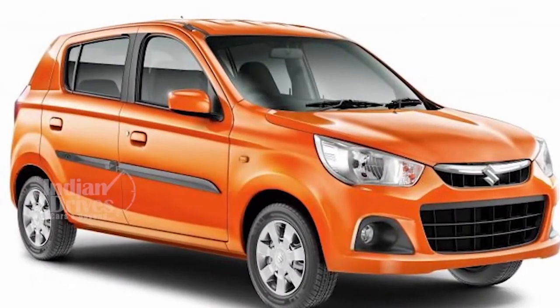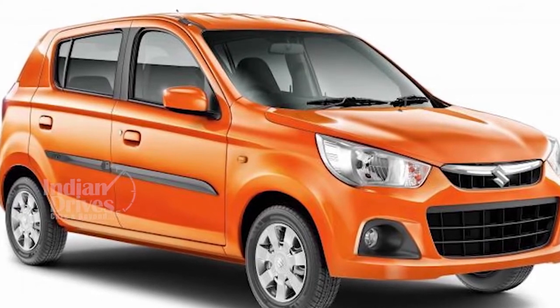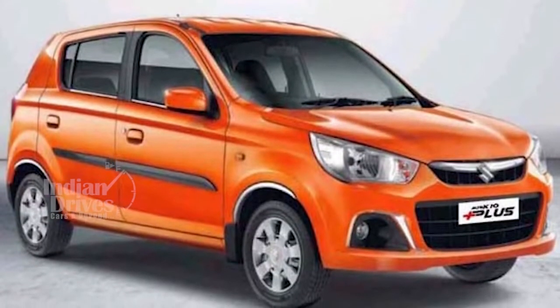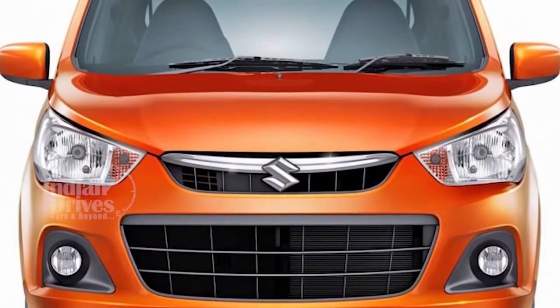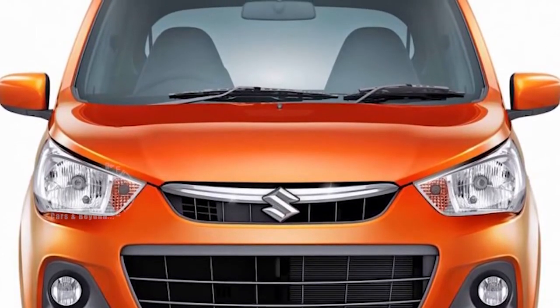Maruti Suzuki has launched its newest Alto K10 Plus Special Edition 2016. In terms of style and design, the Alto K10 is similar to its original series. The features include reverse parking sensors, central locking, and piano black finish on its stereo system, to name a few.